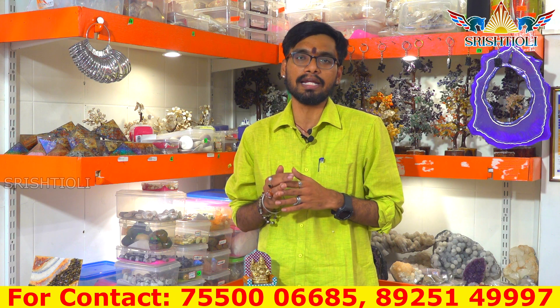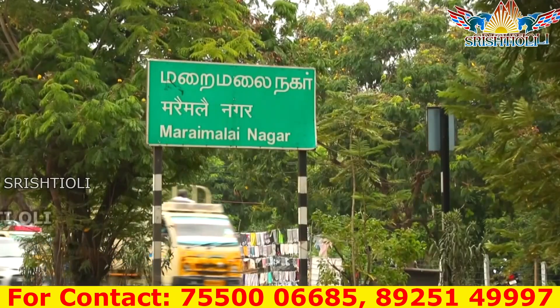Chengalpattu is 18 km, Chengalpattu correct is 13 km, there is a service road. Maraimalainagar railway station is near opposite.